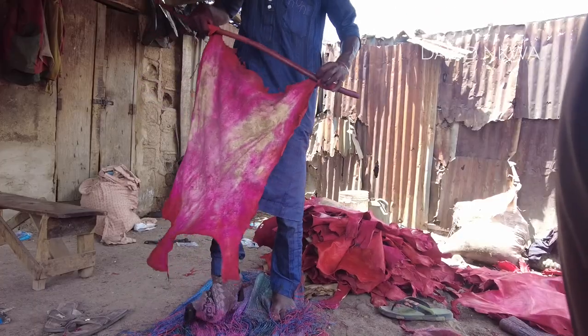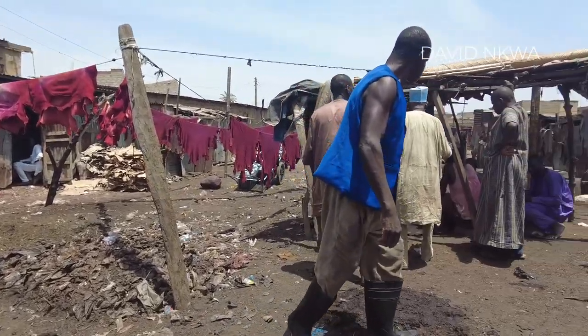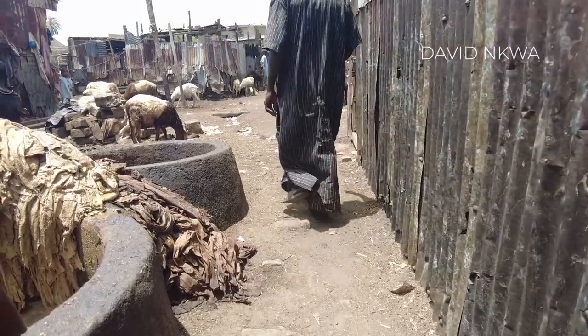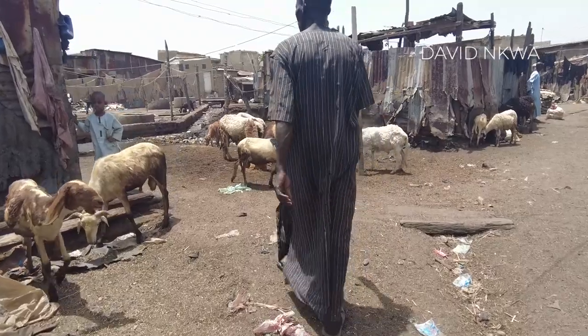Alright, what's up everybody, how are you all doing today? We are still in Kano State and right now we are going to check out how leathers are actually produced here. As many of you may know, Kano State is the largest producer of leather in Nigeria, and most of the leather used in Nigeria and outside the country is produced right here. Today I want to take you guys to see how it's done — we are deep inside some of the ancient walls of Kano.